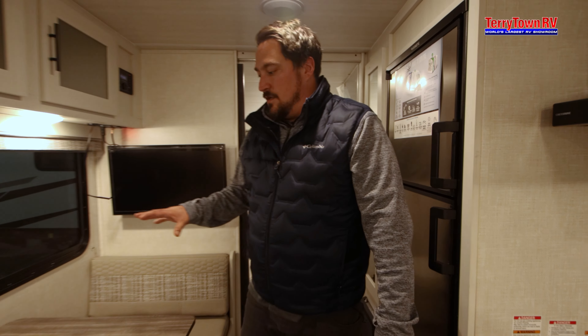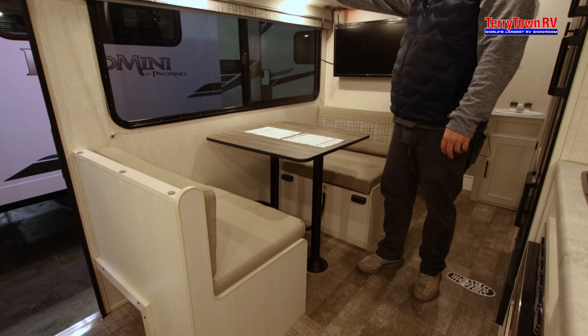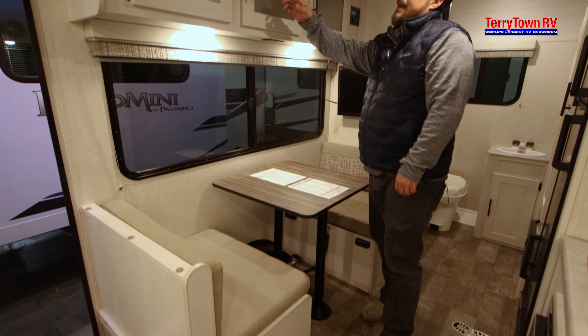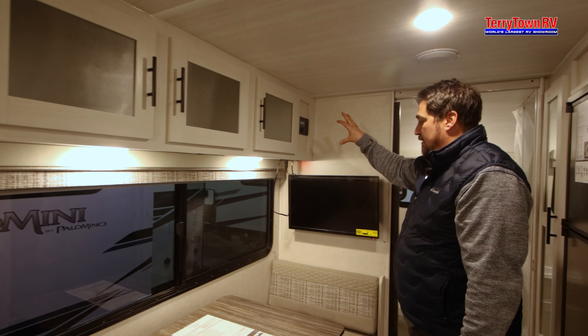You've got a nice two-person dinette here that also goes down to make some extra bed space, where you also have some extra cabinets up top. And then your TV over here with your stereo system.